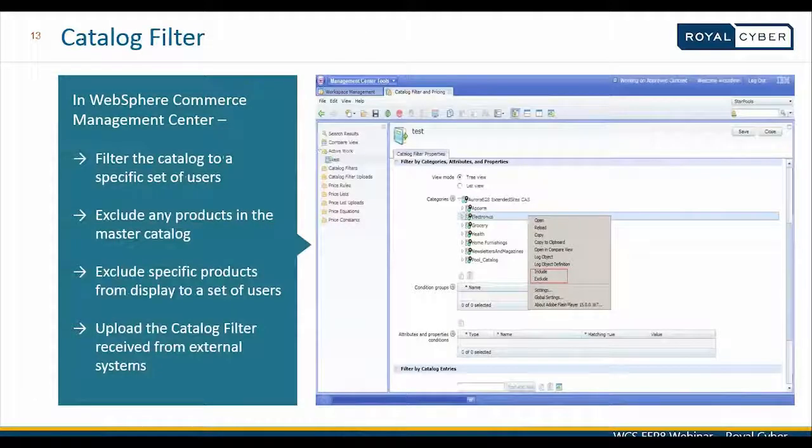Catalog filters are configured using the management center's catalog filter and pricing rule tool. A master catalog with all top categories is chosen, and products specific to a customer are included or excluded by right-clicking on the specific catalog top category. When the customer logs in, based on the contract he is bound to, he sees only those specific products on the storefront. Catalog filter information received from external systems can also be uploaded into the tool within WebSphere Commerce.